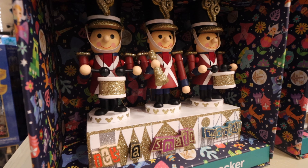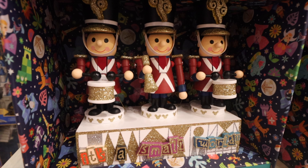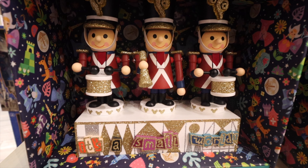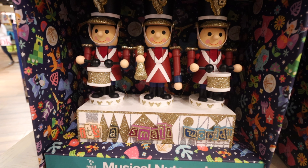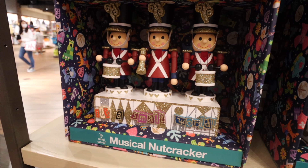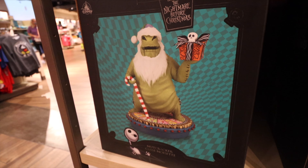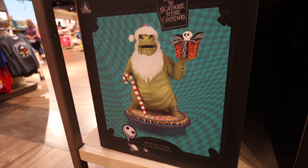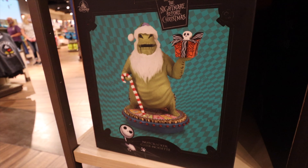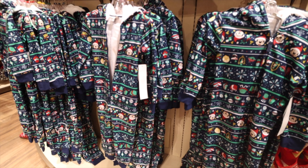The Small World display — we saw this in the Christmas store at Disney Springs and it's now inside World of Disney. There's a musical nutcracker featuring Small World characters all playing their own instruments. The Oogie Boogie Nightmare Before Christmas nutcracker is also here — more of a full-size nutcracker with the beard and the gift. It was available at the Christmas store at Disney Springs but now it's inside World of Disney too.